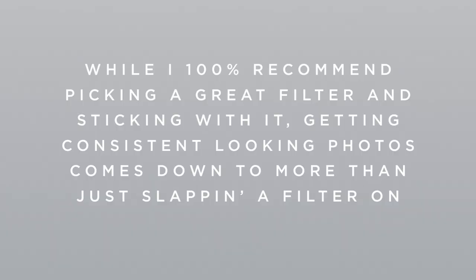But in this video, I'm giving you the top three things to look out for while you're taking your Instagram photos, so you can get photos that will flow together really well and create a cohesive looking Instagram feed. But before I dive into the three areas, I want to quickly mention a common misconception people have about how to make your Instagram feed cohesive. A lot of people think that if they could just find the right filter, their feed would look cohesive. So while I do absolutely 100% recommend picking a great filter and sticking with it, getting consistent looking photos comes down to more than just slapping a filter on it.